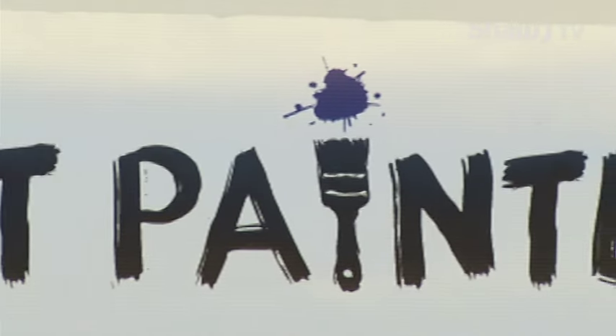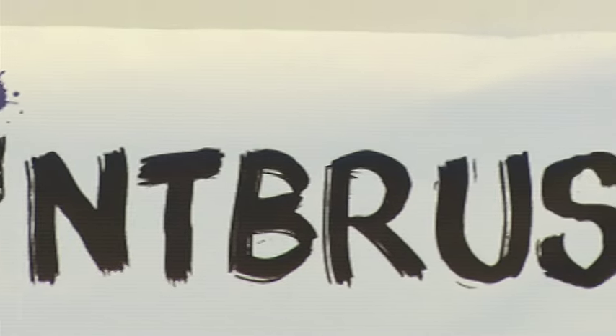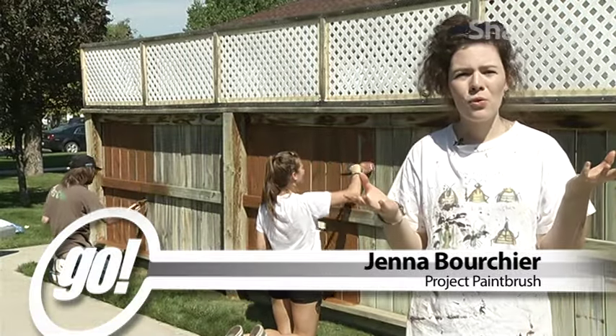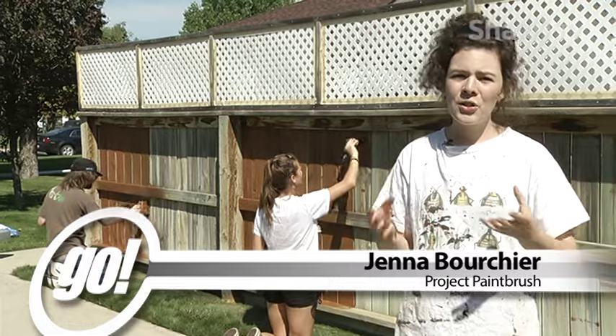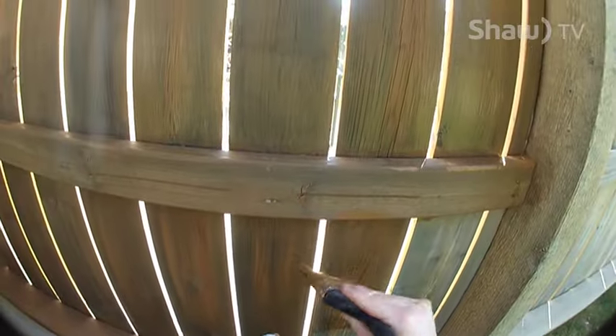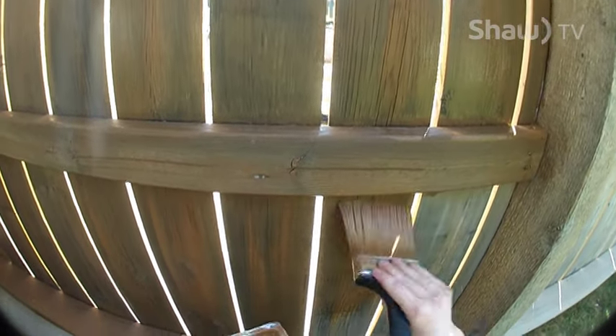Project Paintbrush is a not-for-profit program run by Volunteer Lethbridge. We've been running for 12 years now, and we have as a goal to help seniors and persons with financial or physical disabilities paint the exteriors of their homes. So that includes their houses, their fences, window sills, door frames, decks — sort of anything that we can get to that's in their yard or that needs painting.